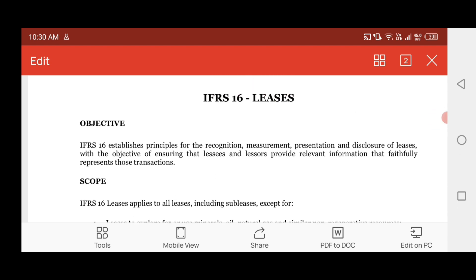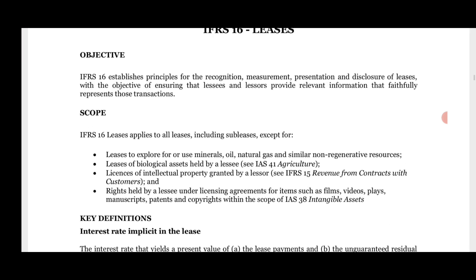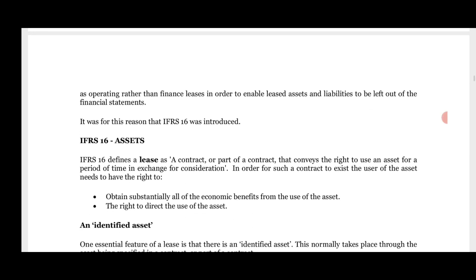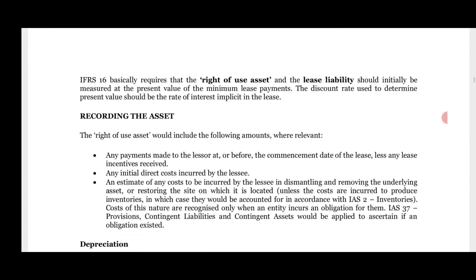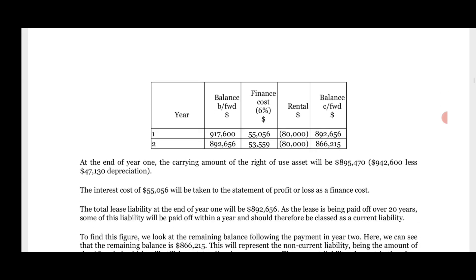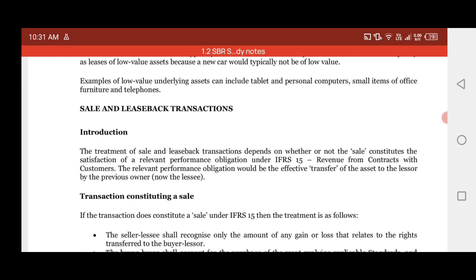IFRS 16 leases — the objectives, scope, and key definitions are explained: what equipment leases apply to, how the lease term is defined. This is a very important area and you need to memorize it. These short notes are helpful for gaining higher marks. Even if you haven't gone through the full chapter in your study text, this is the right place to revise it quickly and memorize the standard requirements for the examination.